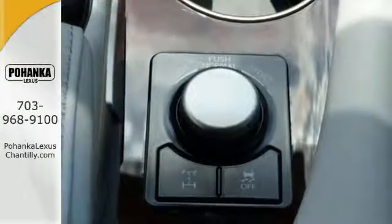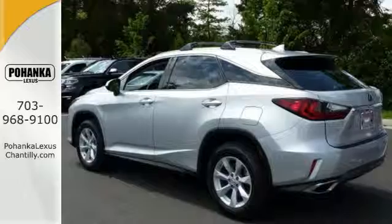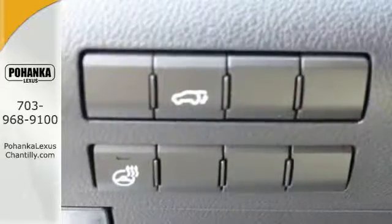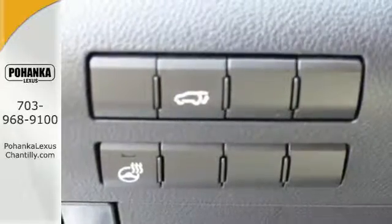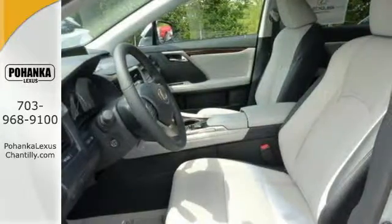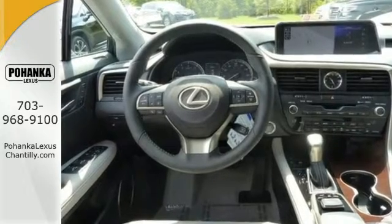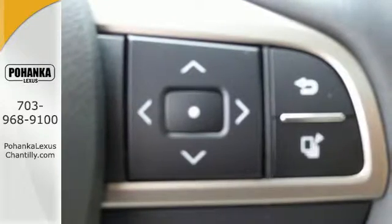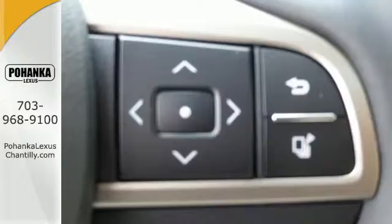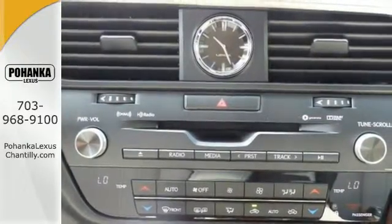Like you, this RX doesn't hold back. It attacks each day with the features that serve your comfort, such as Lexus personalized settings that allow you to program a variety of electronic features to your liking, and smart access that lets you start the car without taking the keys out of your pocket. The center console has USB ports to keep you charged and connected, and subscription-free traffic and weather eliminates surprises along the way.